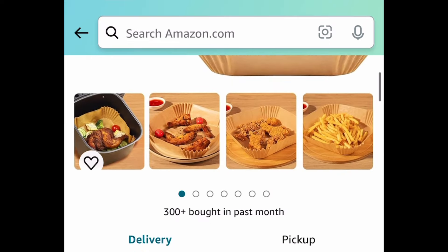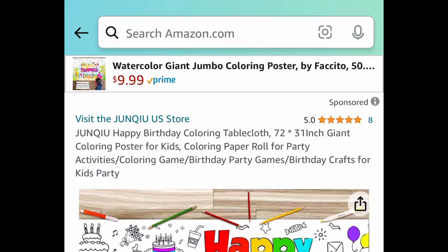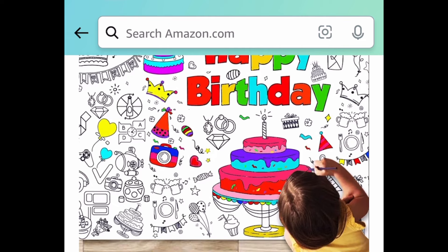Next, here we have these parchment paper air fryer liners — they're 8 inches and you get 150 pieces. This one is priced at $9.99, and with the code it'll be $5.49.